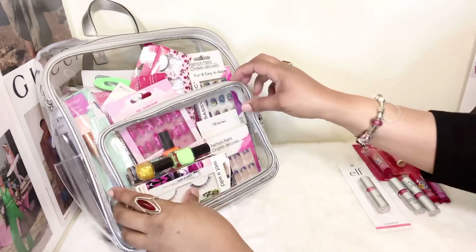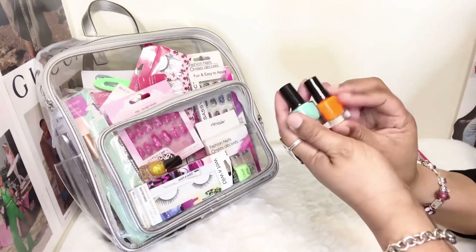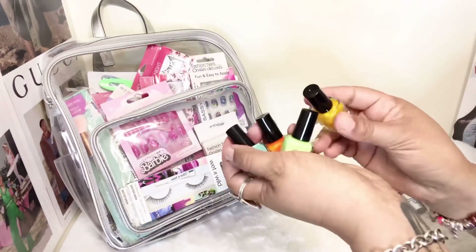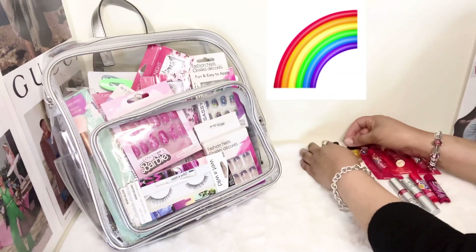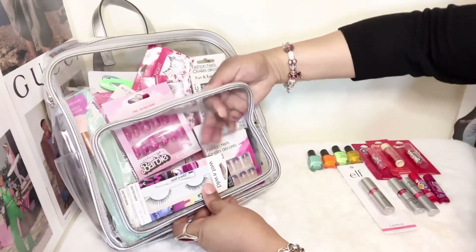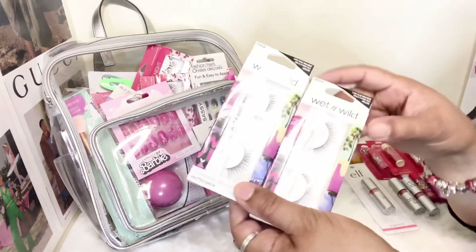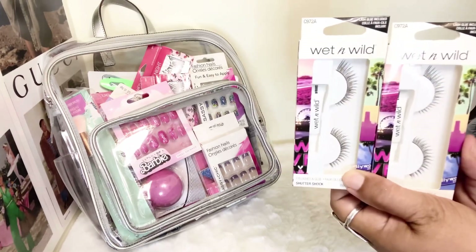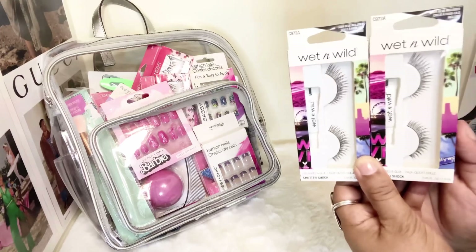The next thing I wanted to talk about are these nail polishes. It's nice sometimes with summertime coming to grab some of these. I love these neon colors — they're so cute! One of my first brands as a teenager at Walgreens was Wet n Wild. I used to purchase Wet n Wild lipstick and eyeliner. I pulled away from this brand a little bit, but these came in and I wanted to try them so I went ahead and picked these up.